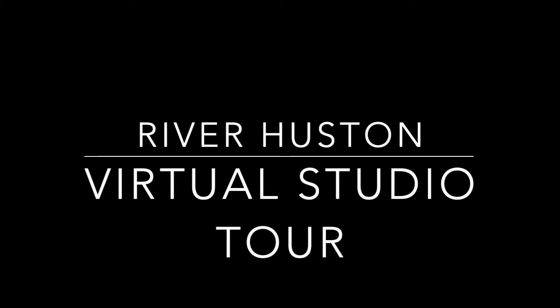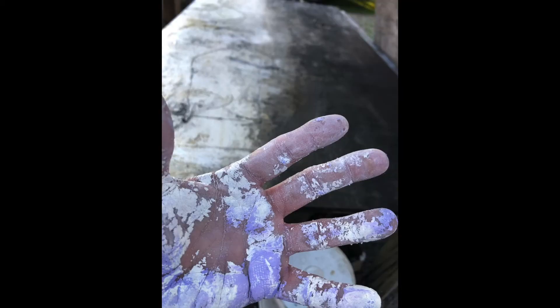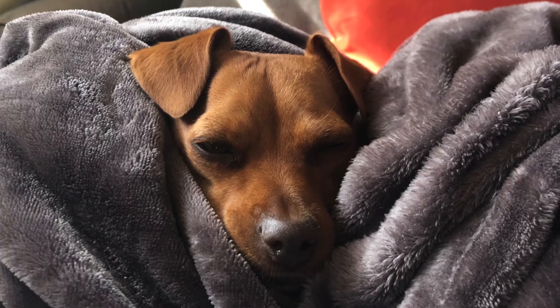Hi, welcome to my virtual studio tour. For more information, you can contact Jennifer Perlmutter. My name is River Houston, and I am a working artist. I live with my little dog, Bruno,